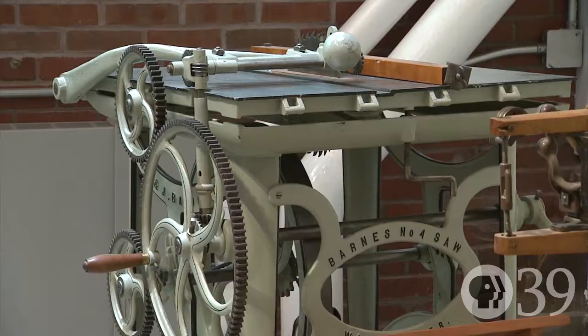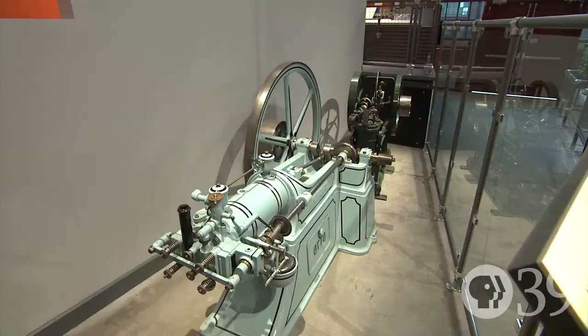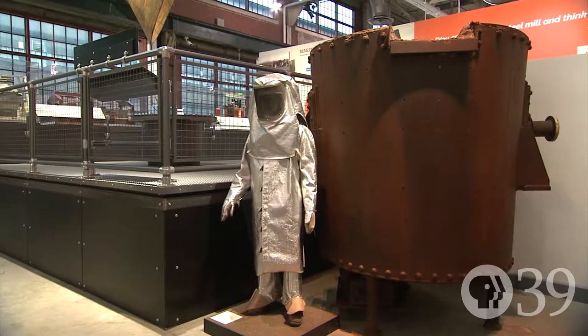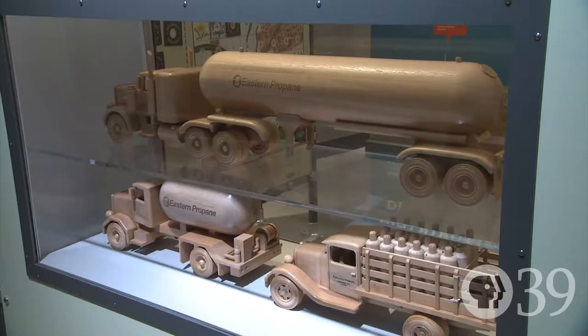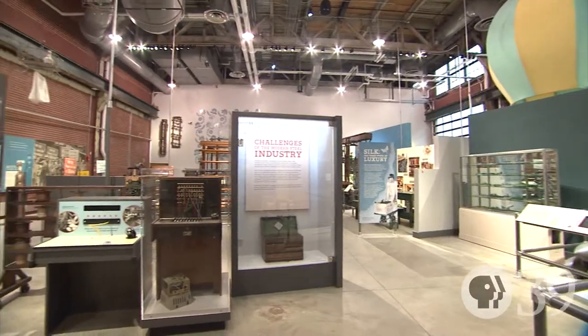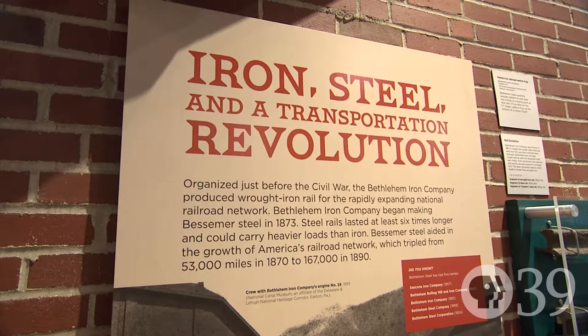Check out all the exhibits at the NMIH before or after the 'How It Works' program. You'll find rare artifacts from the 1876 Centennial — America's first industrial fair — plus relics from Bethlehem Steel, the Lehigh Valley silk industry, and the propane industry. The National Museum of Industrial History features exhibits and programs that show how America became an industrial giant.